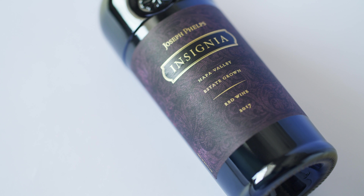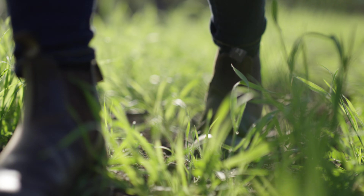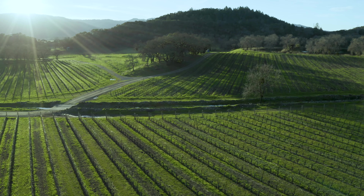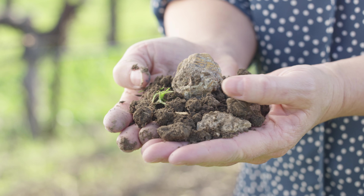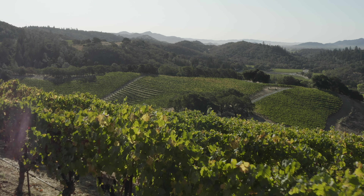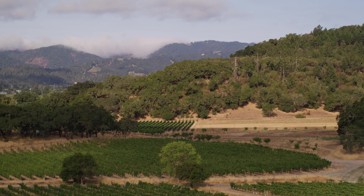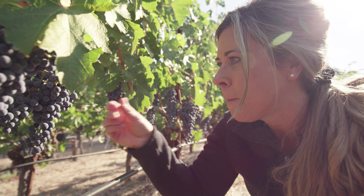I'm really excited about the release of our 2017 Insignia and our 2017 Napa Valley Cabernet. The 2017 growing season really started out with an abundance of rain — more rain than we had had in many years — so we were starting out with great water in the soil. We had a very cool spring that delayed bud break and bloom a little bit, but we really caught up with the heat waves we saw during the summer months. We tended to irrigate and wait very patiently for flavors to develop, which was the key to our success in 2017.